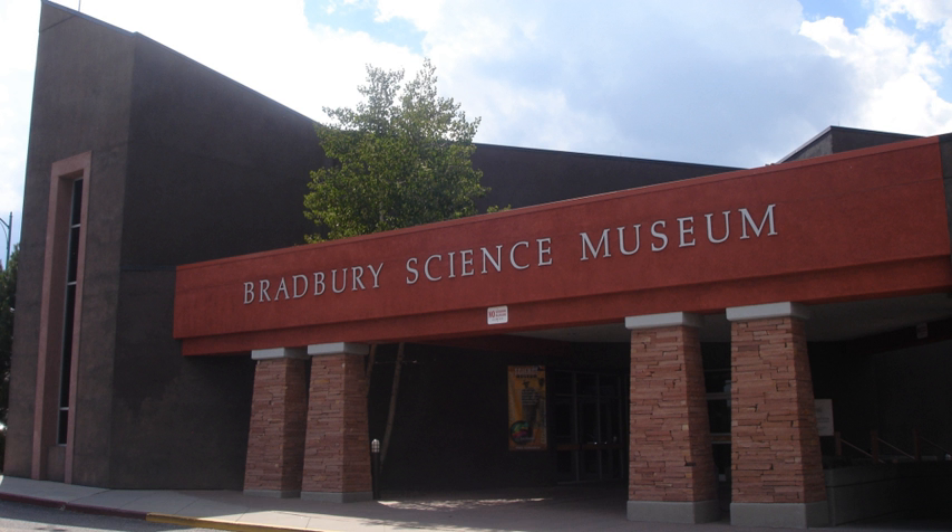In 1963, Robert Porton, director of community relations at the laboratory, expressed an interest in adding unclassified exhibits to the museum. Bradbury approved the transfer of unclassified exhibits to an area open to the public, and soon World War II-era documents and photographs, tracing the development of the town and the laboratory, were displayed with scientific memorabilia and working models of unclassified research projects. In its first year, 14,000 visitors from 50 states and 40 countries visited the museum. In 1965, the museum was moved to larger quarters.